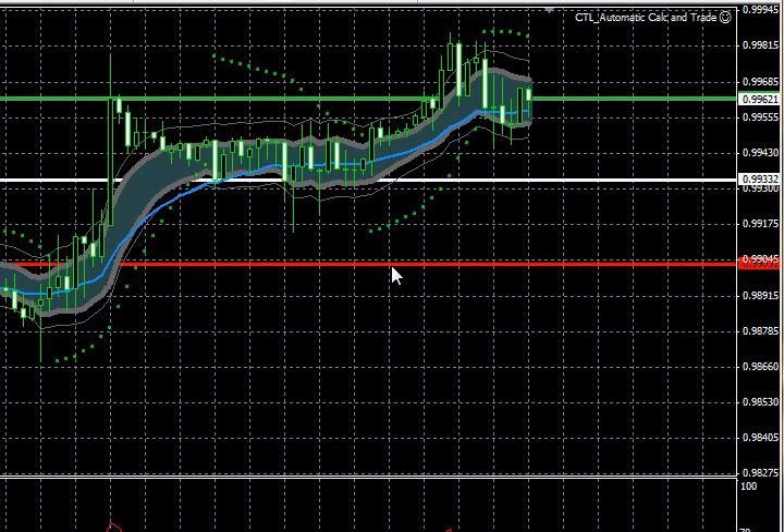Hi everyone, this is Dale Pinker with ForexStopHunters.com. I want to welcome everyone watching this video. I hope they've been edifying as far as your trading in the FX markets. I want to remind everyone only risk capital should be used when trading FX or other high-risk highly leveraged markets — that means money you can afford to lose. Past performance is not indicative of future results.